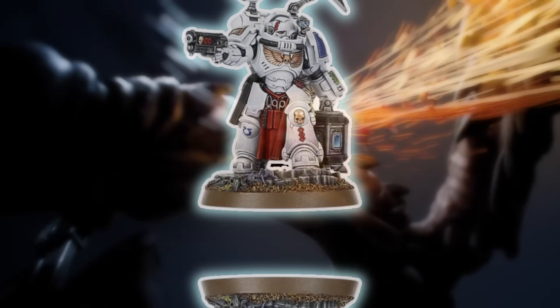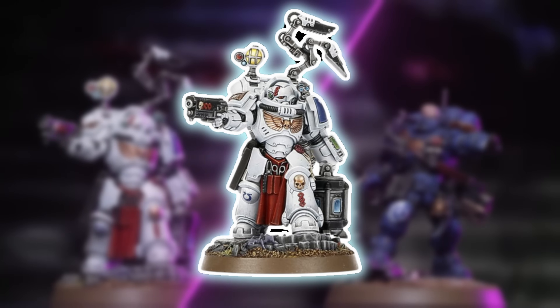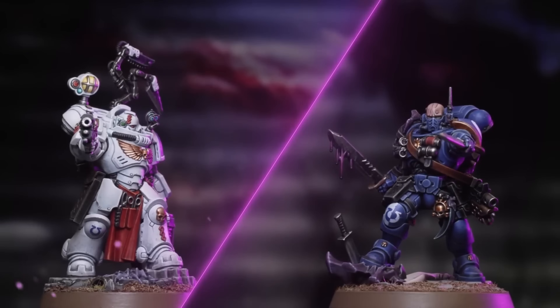Then we've got the Apothecary Biologist — the Jar of Stuff. This is the Apothecary who actually can't heal anything in the game, but he does have a Jar of Dirt and a really big pistol, and he gets cooler the more things he kills with the pistol.